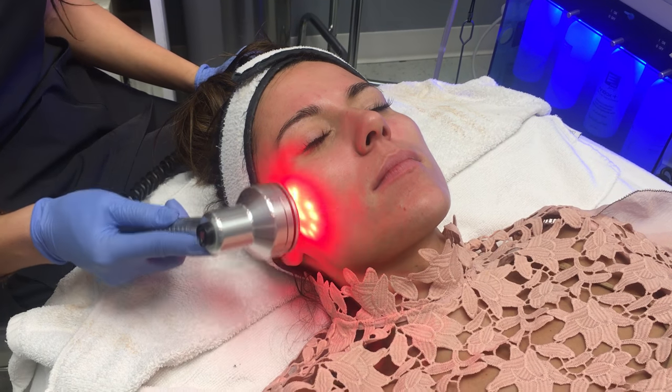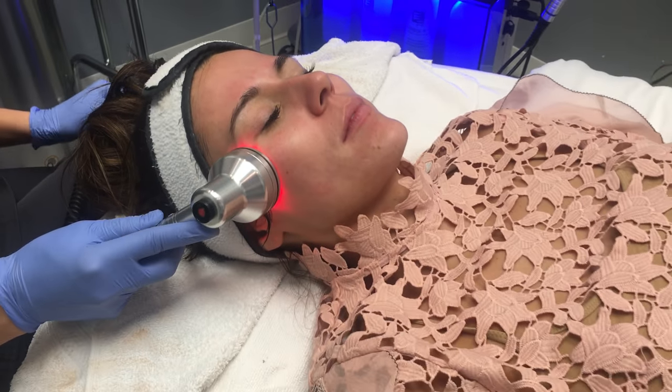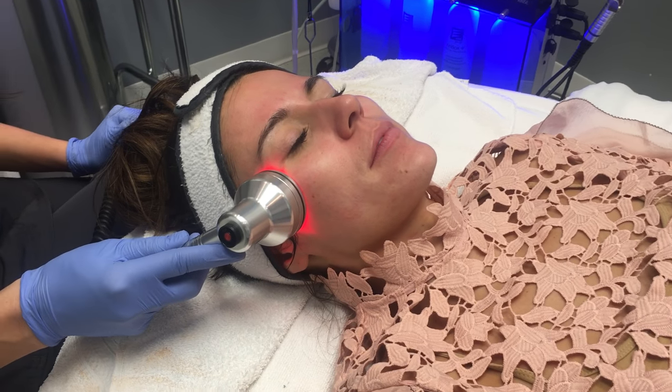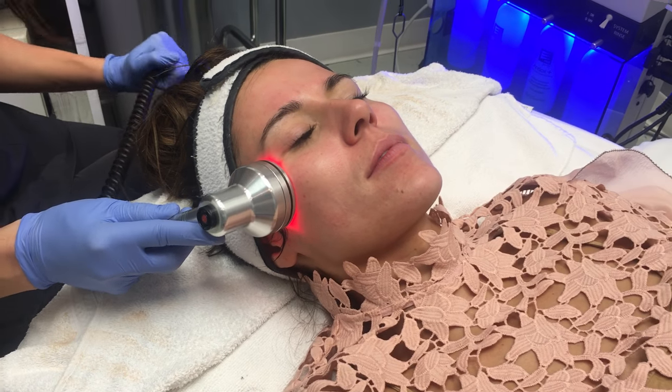This is red light therapy. It helps aid in anti-aging, helping with fine lines and wrinkles and pigmentation. It also helps with circulation in your skin and calms down any redness from the HydraFacial treatment.